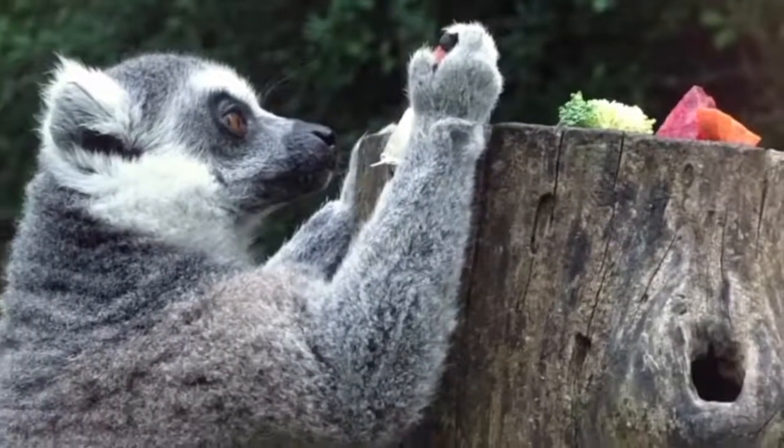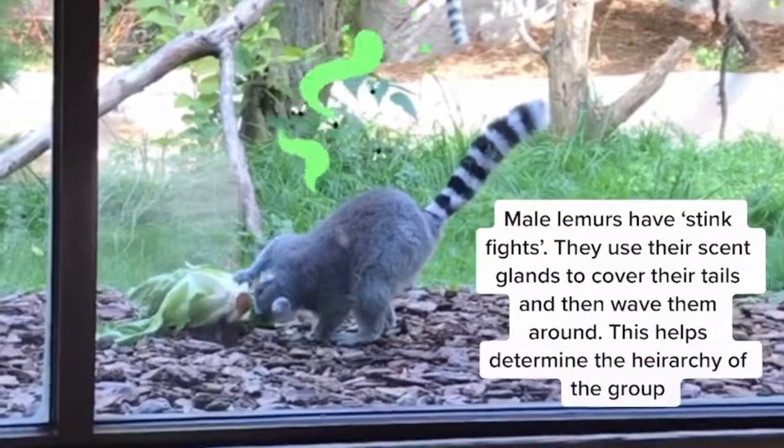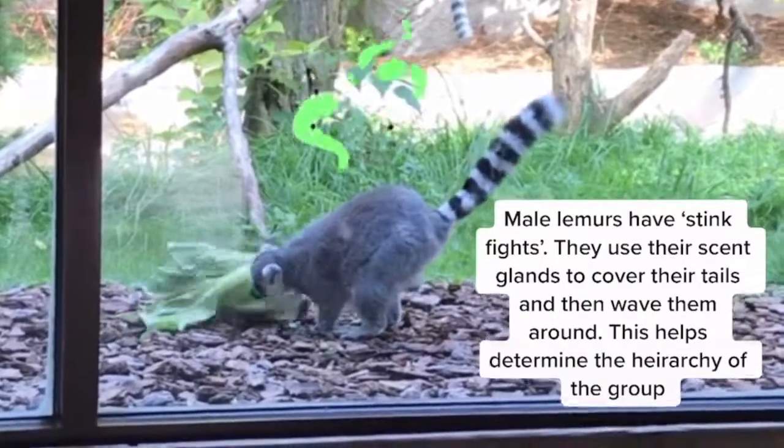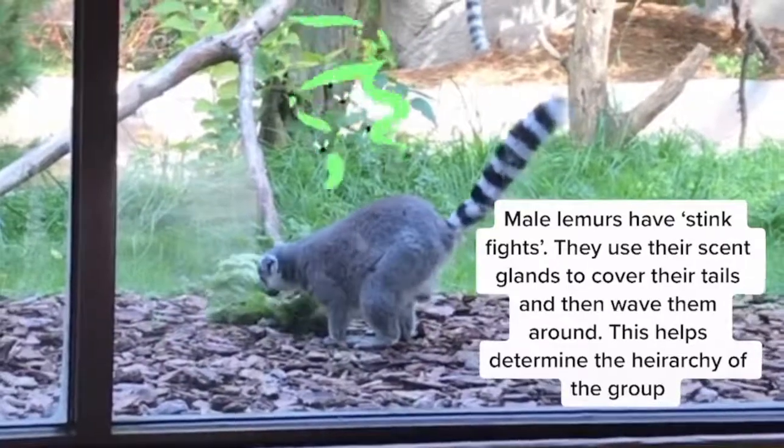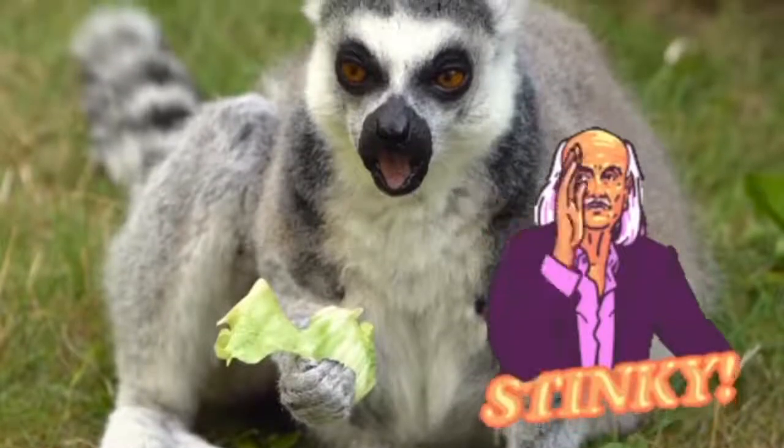Male lemurs actually have this thing called a stink fight. They determine which male is more powerful by covering their tails in smelly secretions and then waving them around. Now that is a stinky fight that I would not want to be a part of.